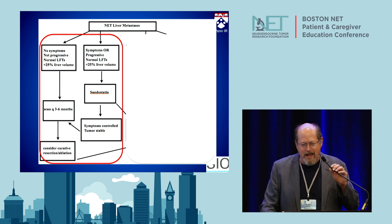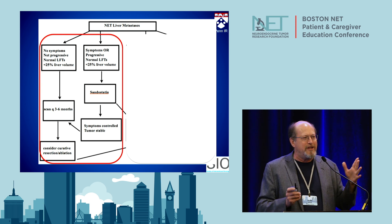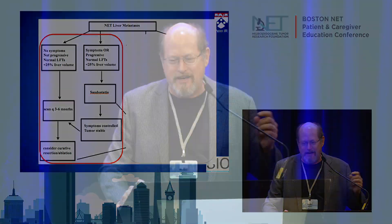You can consider a curative resection or ablation, as Dr. Clancy described. If you present with anatomically localized disease, sometimes surgery will just take it out and reset the clock. Then we have patients who are symptomatic or have signs that their tumors are growing — progressive, but still with normal liver function and a low burden of disease. Those patients all get started on SSA, so octreotide or lanreotide. We scan them every three months, and if symptoms are controlled and tumors are stable, that's all you need to do — and you may be able to get away with that for many years.